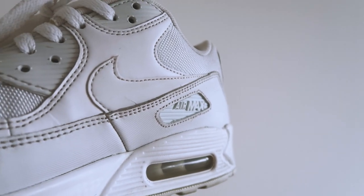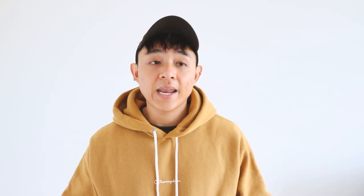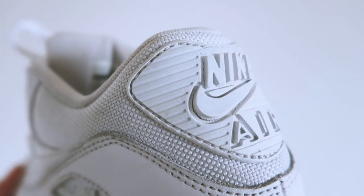Next we have the beautiful Nike Air Max 90s in all white. These are my first ever all-white shoes and I have loved them ever since I got them. Without exaggerating, these are probably the most comfortable trainers that have blessed my feet, and for them to look this good is a criminal combination.